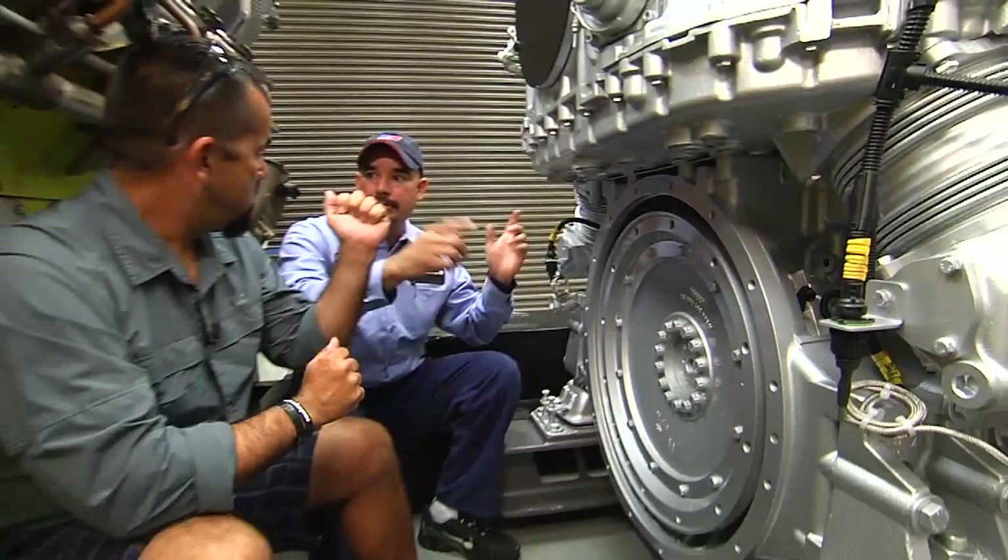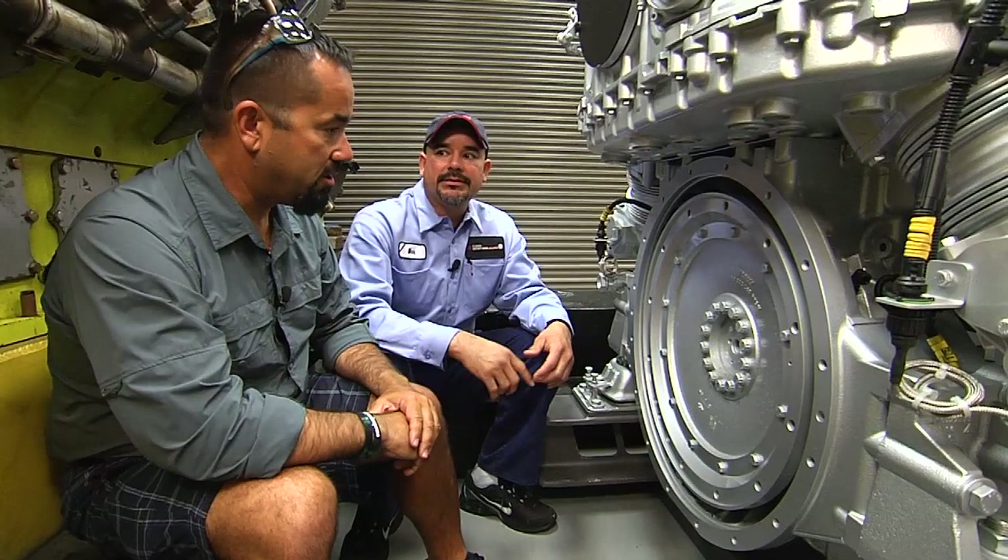This is also attached to the crankshaft. The crankshaft holds all the pistons and rods together, which go up and down and creates all that horsepower. So as all the pistons are going up and down, that crankshaft — this thing is turning.